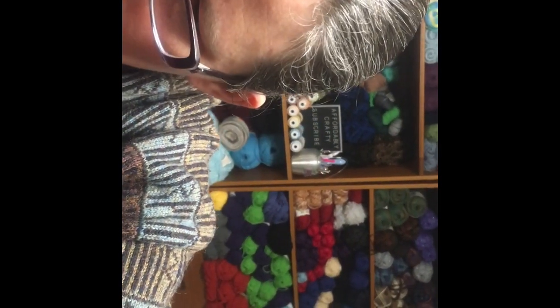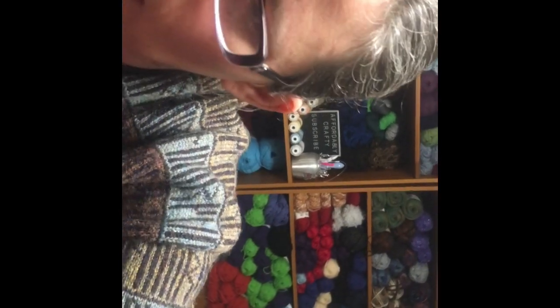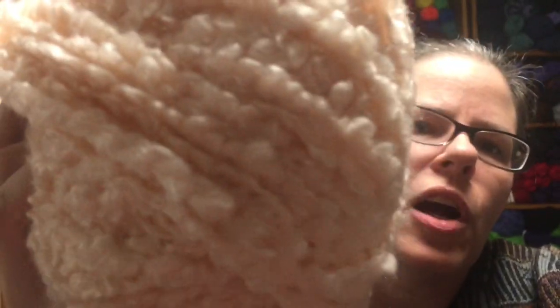Then I also have some more Hobby Lobby — R&B Luciana in the color Peach, 110 yards, and I have six of those. This one is 75% acrylic, 25% polyamide.